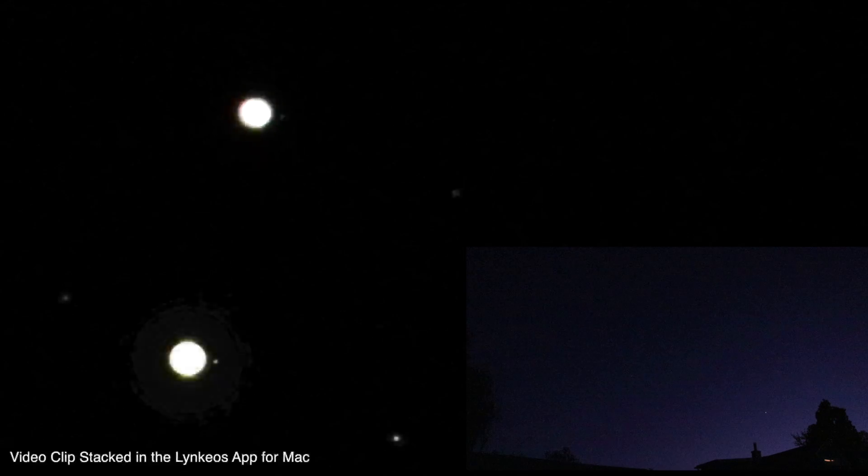Now let's get over to the Nikon. Tonight we have three of Jupiter's moons should be showing. Io should be in front of the planet, so I don't know if we'll be able to see a shadow of it or not once we change the exposure to try to get the bands and detail of the planet in. So we'll give that a go here.